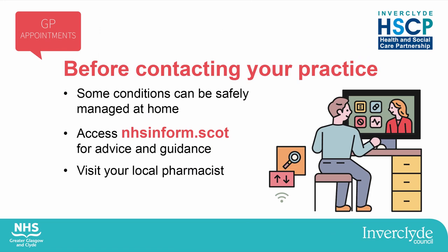Your GP practice is here to help, however coronavirus means that we all access our practices slightly differently now. All patients need to make an appointment before they can come in. This can be done by phoning your practice. Before contacting your practice, please consider if you can manage your condition safely yourself, for example by accessing the NHS Inform website for advice or by visiting your local pharmacist.